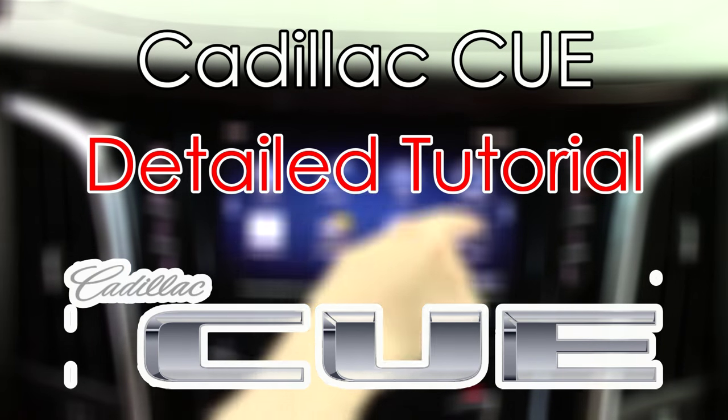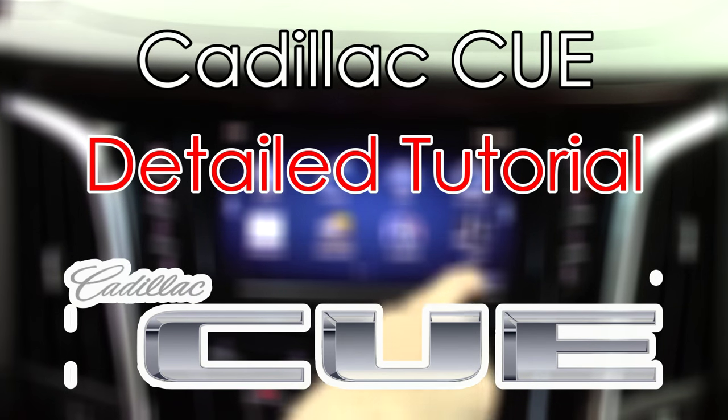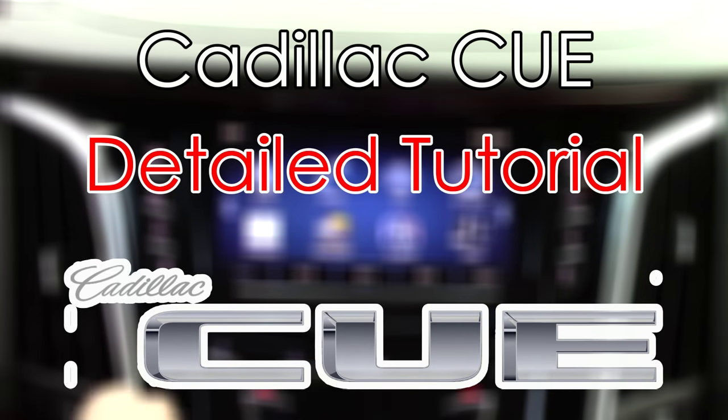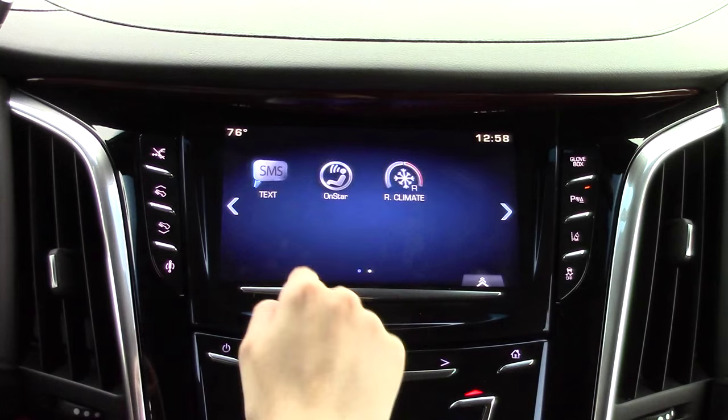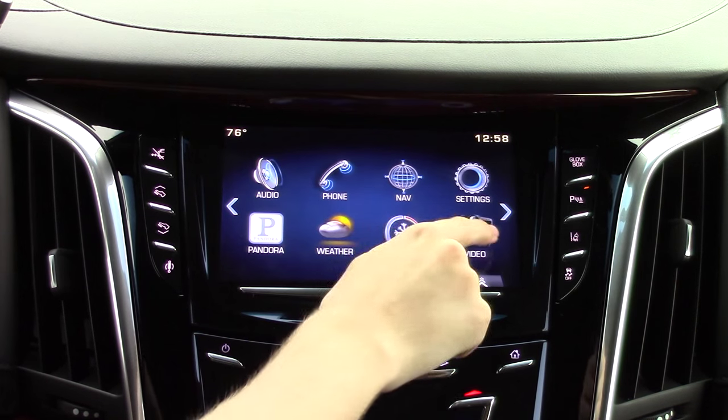Today on TechHelp, we are going to be taking a very detailed look at the Cadillac CUE system in this 2015 Cadillac Escalade Premium. The Cadillac CUE system as a whole is fairly fast and logically laid out.